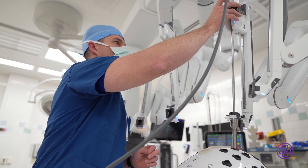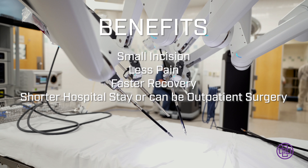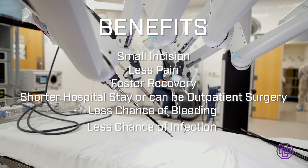The biggest benefits are very similar to what laparoscopy offers — very small incisions. A small incision means less pain, a faster recovery, a shorter stay in the hospital. Sometimes most of the surgeries can be done outpatient. It means less chance of bleeding and less chance of infection.